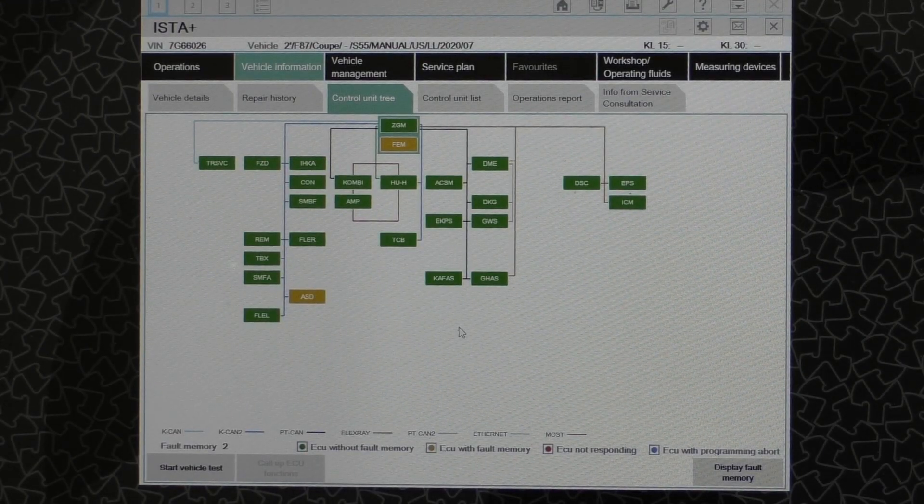Hey everybody, so today I want to show you a fun little function that BMW DMEs have that measures and evaluates the quality of the fuel that you're putting in. So if you live in a state with notoriously poor fuel like I do, where 91 is the highest we get, using this function can help determine which fuel stations or fuel brands are giving you slightly better quality than others.